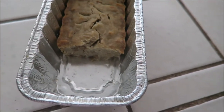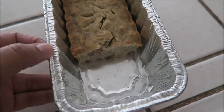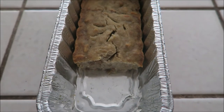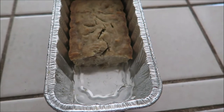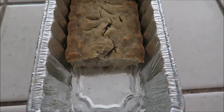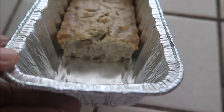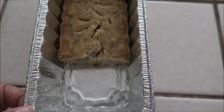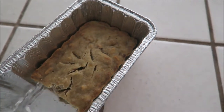The banana bread is done and it tastes good, though it's not as dark in color as I expected. I did some research — my bananas were probably too firm, they should be really ripe. I also put in a little too much banana because I love banana flavor. I'll know better for next time. Those marks in it are just from me sticking a knife in to check if it was done.